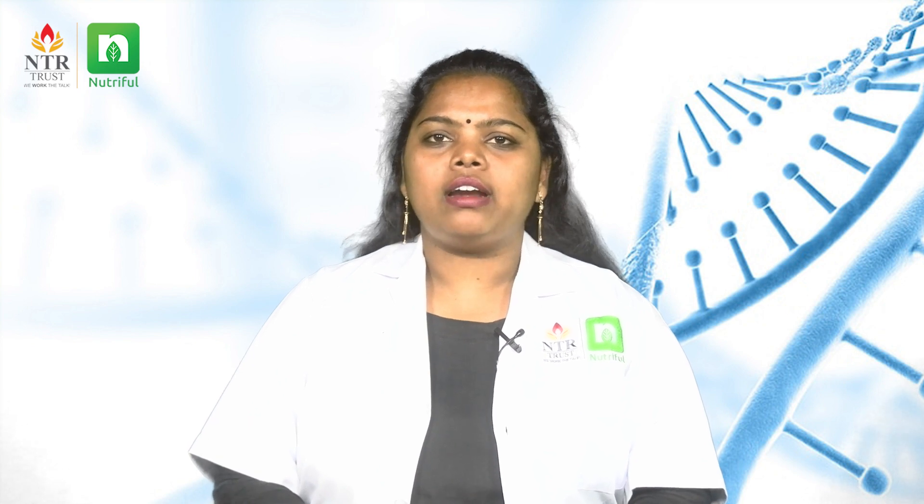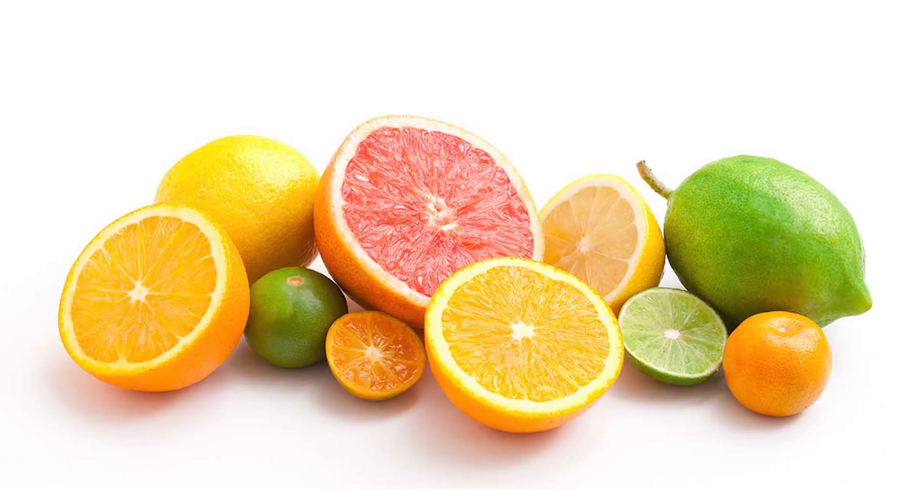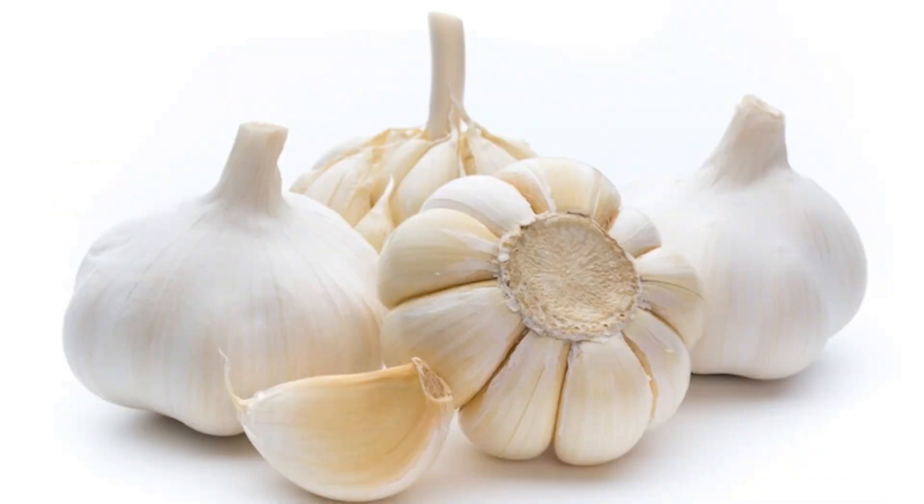Next, the pituitary gland secretes luteinizing hormones, which aids in female ovulation and controls testosterone levels in males. Foods that support ovulation and control testosterone are sunflower seeds, citrus fruits, avocados, green leafy vegetables, eggs, and garlic.